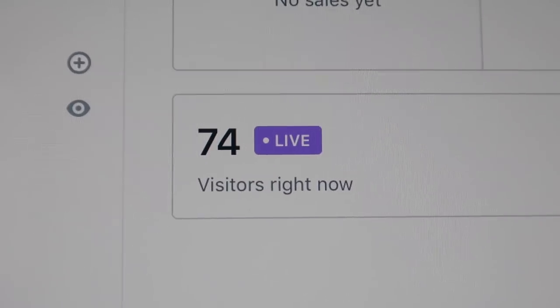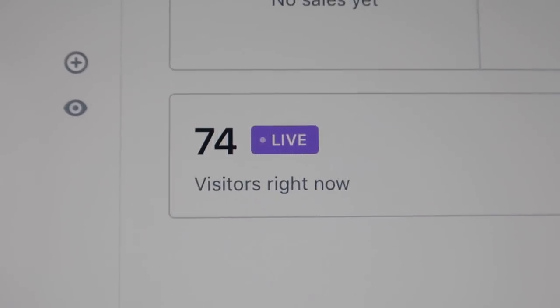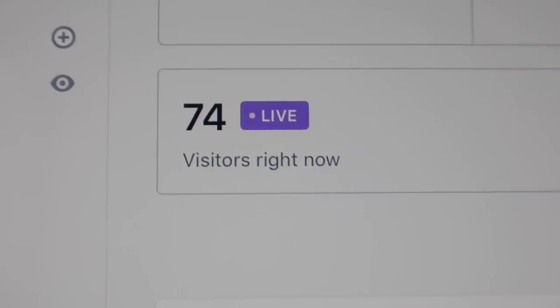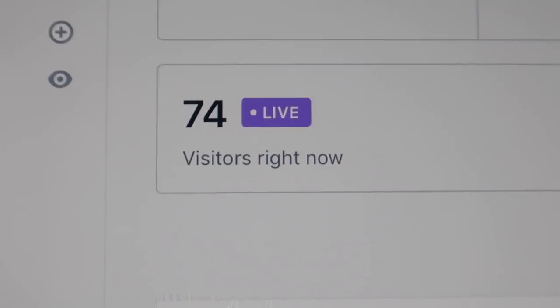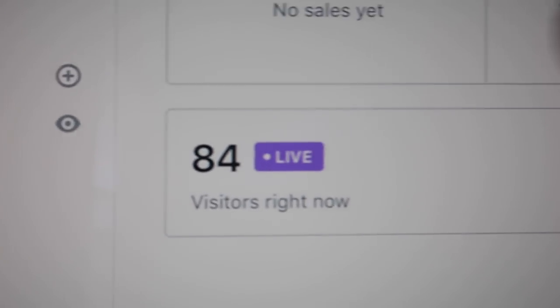The shop hasn't even opened yet and there are already 74 people waiting on the landing page with seven minutes to go. And more people are coming — with three minutes left there are now 97 people waiting. This is wild!